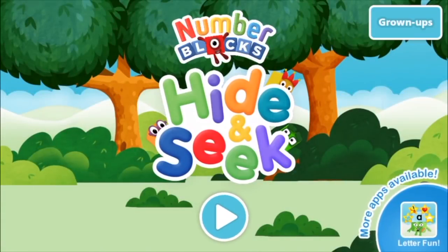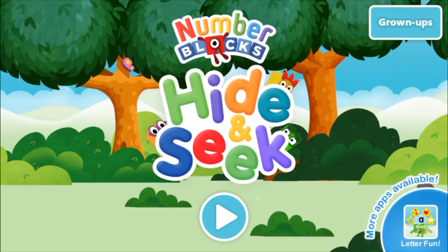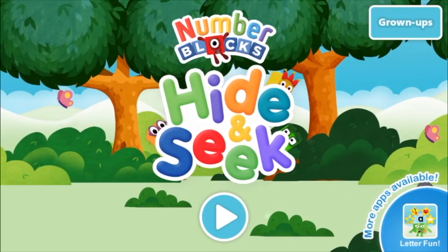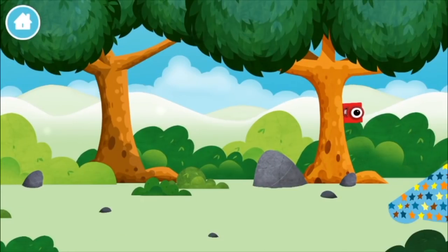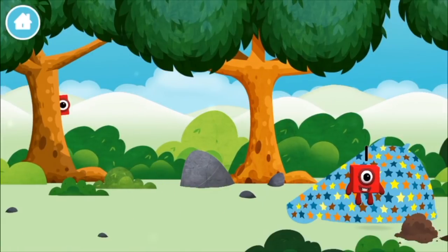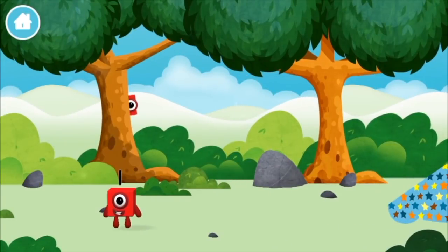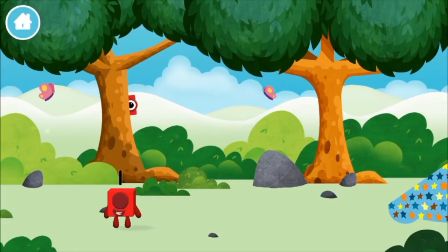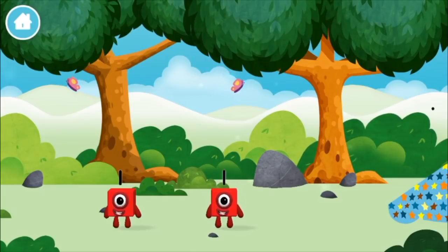Welcome to Number Blocks Hide and Seek! Where are all of the number blocks hiding? You've found a number block! The number block was hiding behind a tree!